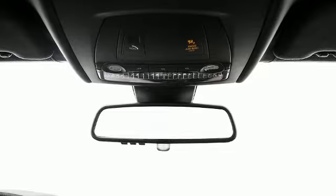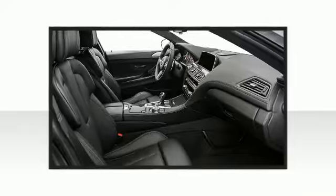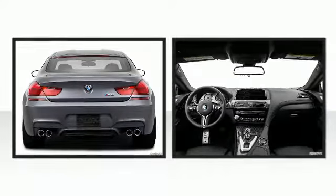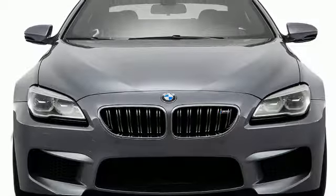Top features include power windows, variably intermittent wipers, automatic dimming door mirrors, and power seats. Enjoy your favorite music via the stereo system, which includes a CD player with MP3 capability and 16 speakers, yielding a symphony-like audio experience.